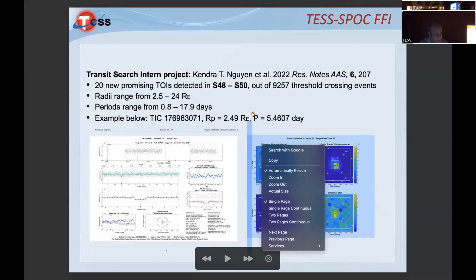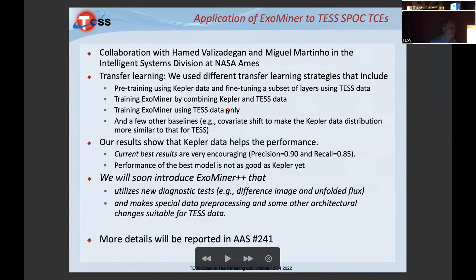The last thing I'll talk about: we've been collaborating for several years — actually since Kepler — with the Data Sciences Group and Intelligent Systems Division at Ames Research Center. We spent several years on Kepler data and announced the machine learning validation of 301 Kepler planets from TCEs. In the last year we've been conducting transfer learning and adding diagnostics like difference images and unfolded light curves, getting reasonably comparable results with a smaller training set.